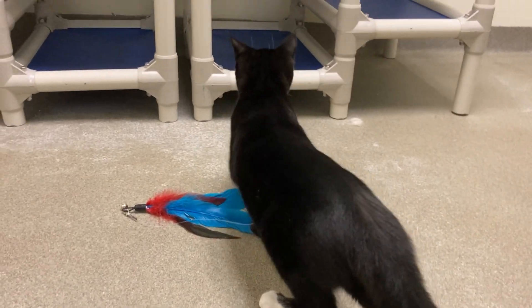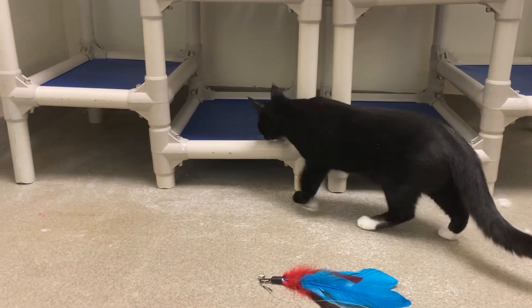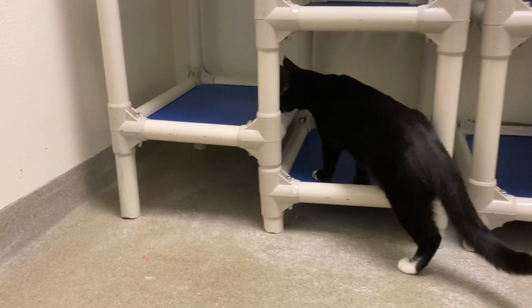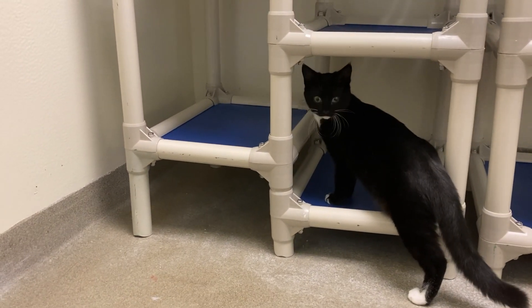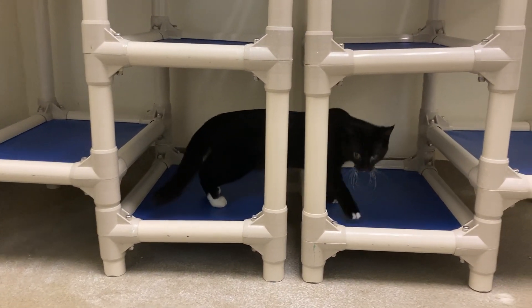This is Miss Minnie. I think this is her first time in here. This is what we call our get acquainted room. Sometimes we're able to give cats a break from their kennels and let them stretch their legs and play.